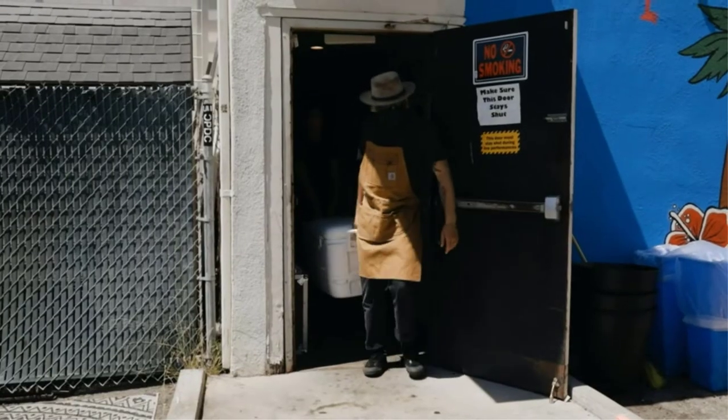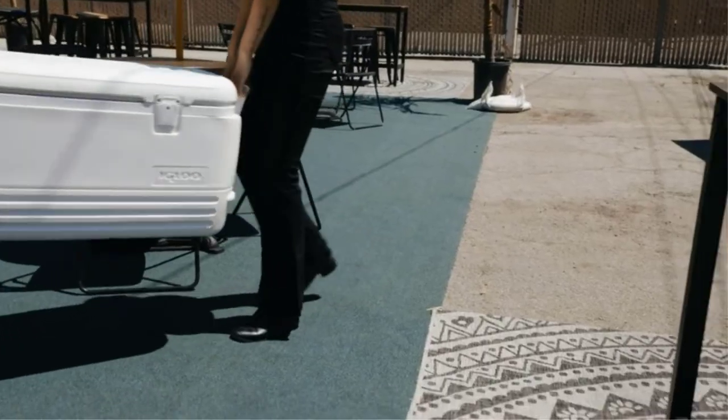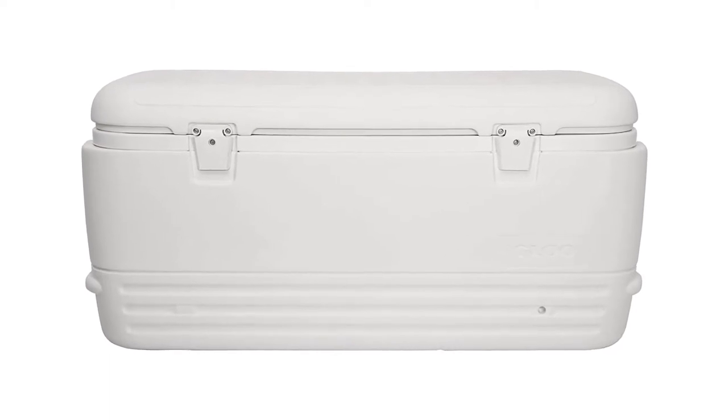If you plan to purchase a marine cooler, perhaps this complete guide to the best marine cooler will help in the selection process. Keep in mind, you will come across different marine coolers as you shop around, and decision making can be really tough. So, find a comfy seat and let me give you everything you need to know about the best boat cooler for your fishing trip.